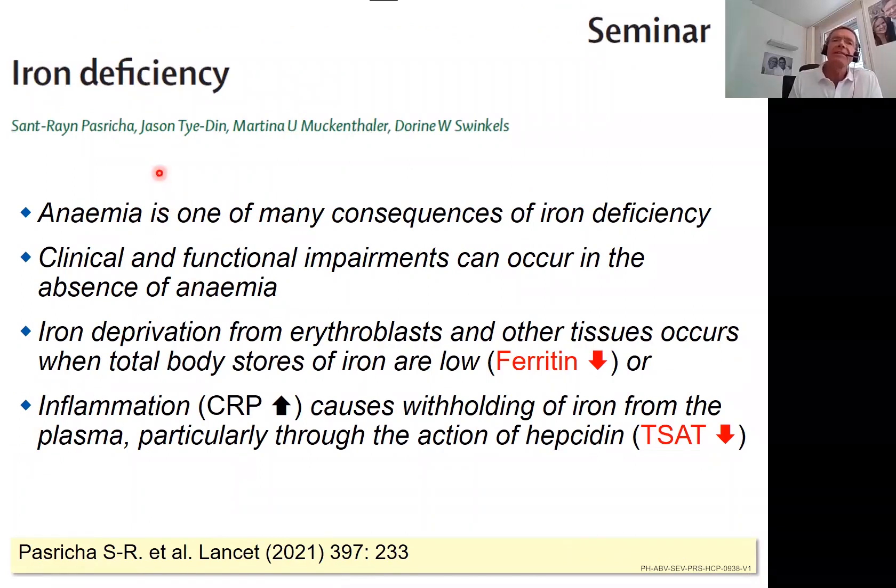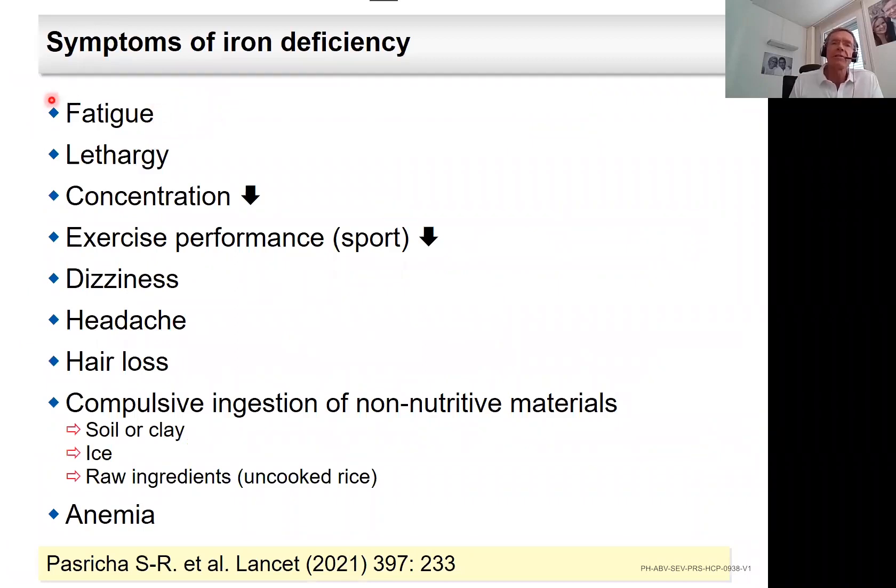Iron deficiency is a disease in itself — very important to realize. A recent Lancet review states that anemia is one of many consequences of iron deficiency, and that clinical and functional impairments can occur in the absence of anemia. Iron deprivation from erythroblasts and other tissues occurs when total body iron stores are low — indicated by low ferritin — or when inflammation, indicated by high CRP, causes withholding of iron from plasma via hepcidin, resulting in low T-SAT. The symptom list of iron deficiency is long, and anemia appears at the end — it is not symptom number one.